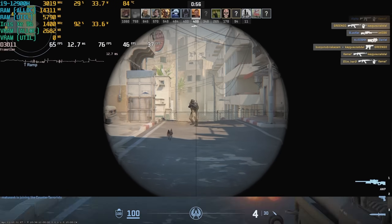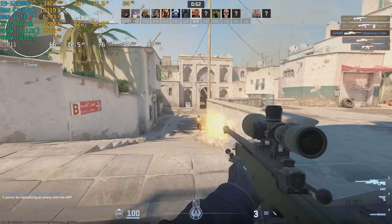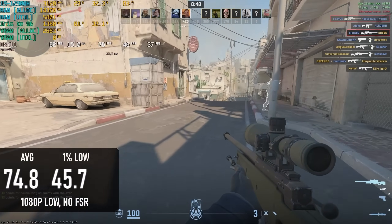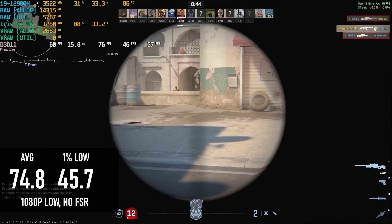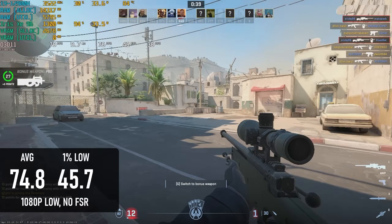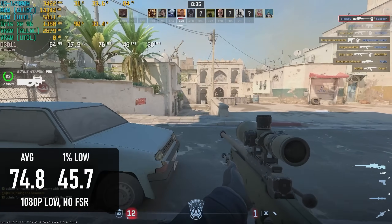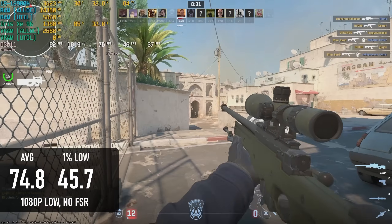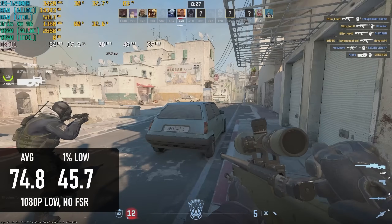Counter-Strike 2 at 1080p low with 100% resolution scaling gives about 75 FPS on average in Deathmatch, putting it on par with the 13th gen model, which has the same iGPU — hence why it's not that surprising. It's pretty far from a pro-level experience, naturally, but it's fine for casual play, and given how popular CS2 remains, I suspect that covers most players.